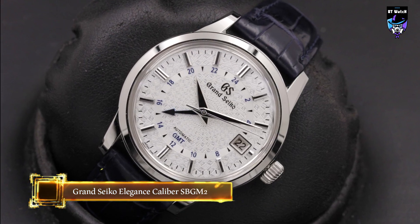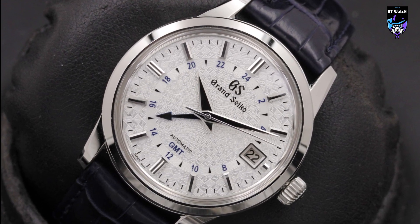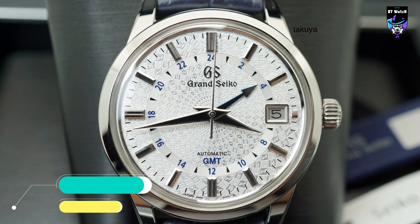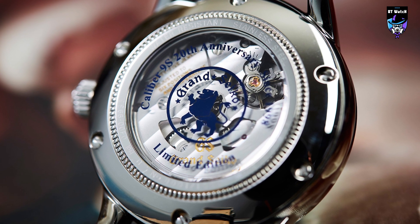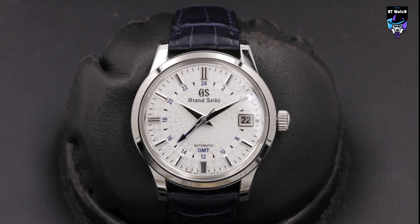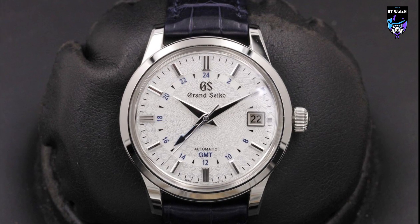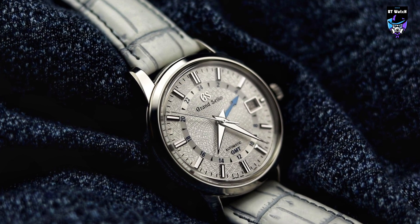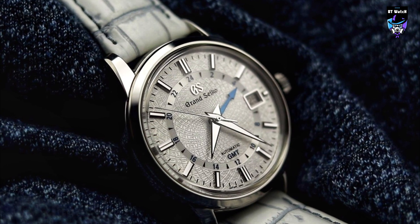The SBGM-235 is a 2018 worldwide limited edition of just 1,000 pieces, created to celebrate the 20th anniversary of the Caliber 9S. Originally only available through select Grand Seiko retailers, this SBGM-235 was released alongside a handful of other pieces celebrating the brand's esteemed caliber. Using Grand Seiko's automatic GMT design as a base template, the watch is distinguished by its textured dial motif executed in a spiral configuration. This Grand Seiko Elegance Automatic Caliber 9S 20th Anniversary Limited Edition SBGM-235 is in overall excellent pre-owned condition.